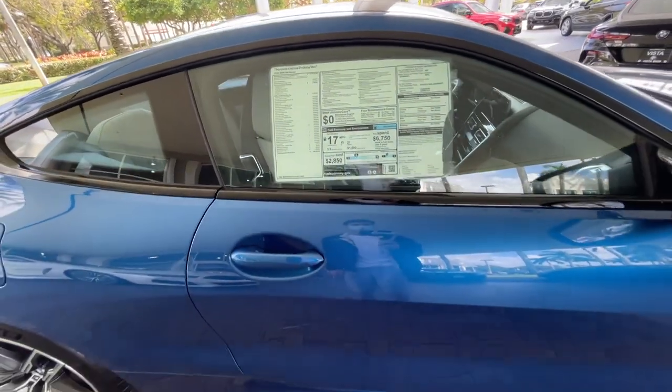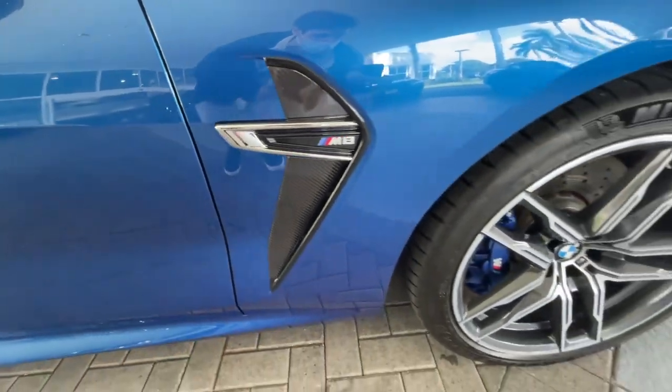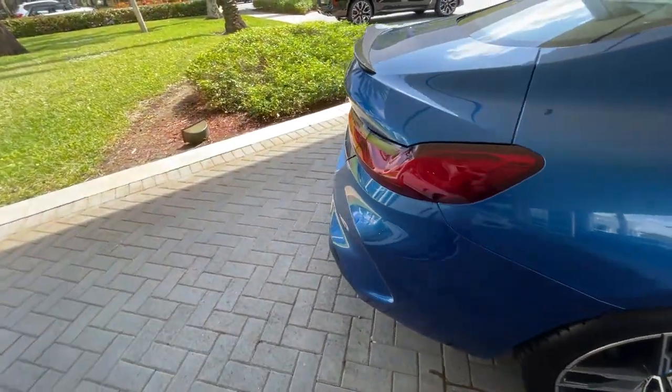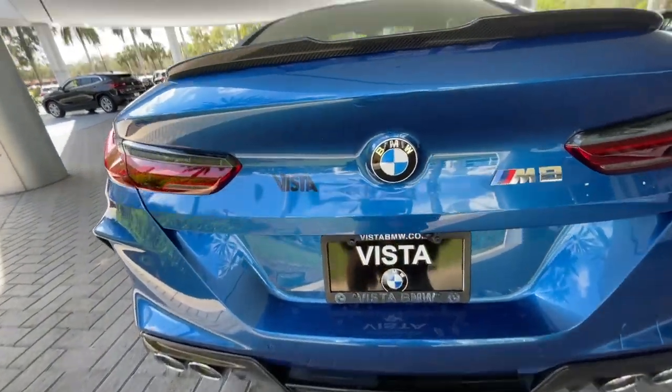This is an M8 in Sonic Speed Blue. Look at that carbon accent — look at that. Pretty nice. Sheesh, look at that carbon.